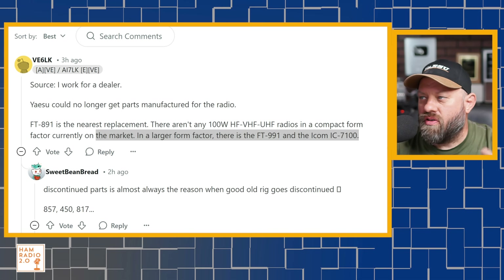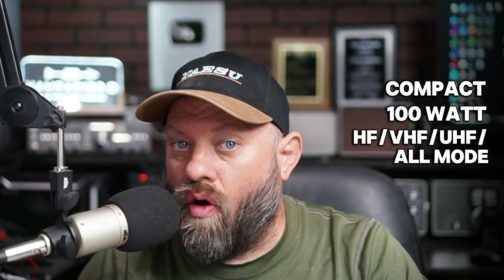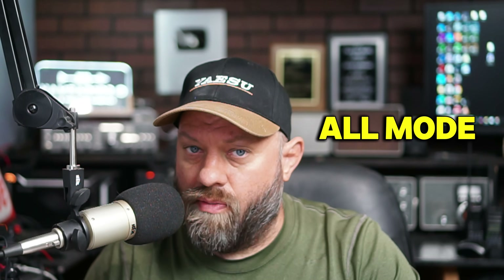When I said the answer is 'sort of,' what I meant was the ICOM IC-7100 is really the only radio on the market today that fits this bill of compact 100-watt HF, VHF, UHF all-mode. The thing people sometimes miss about the FT-857, FT-897, FT-991, the ICOM IC-7000 and 7100, is the fact that not only does it do VHF and UHF — 2 meters and 70 centimeters — but it does all-mode on 2 meters and 70 centimeters.